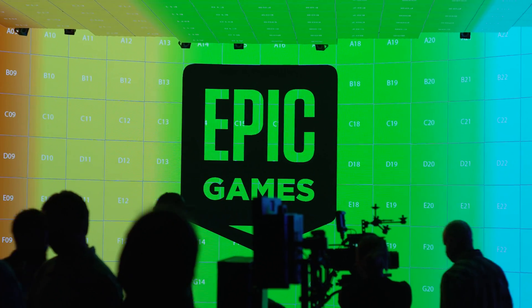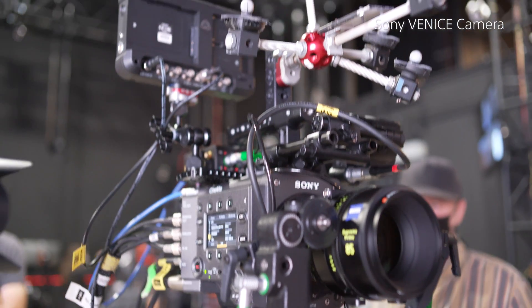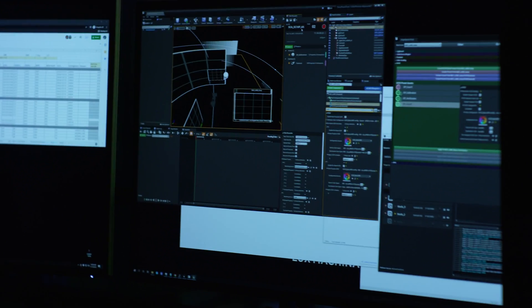What's been really interesting to see is how believable the images that you see on the new panels, because of the resolution, because of the color accuracy. And also when we see it through the Venice camera, the fact that these two are matched well together really does make you believe that you're looking at a real image as opposed to something that is a total illusion, which is basically what virtual production is.